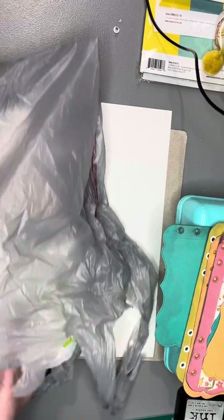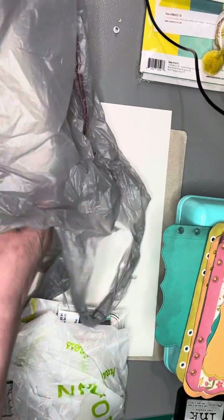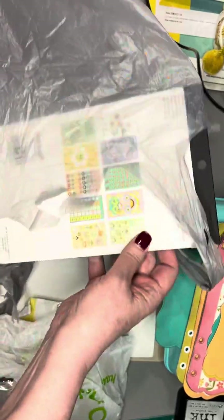Hi guys, it's Karis. I'm here with a haul. There's not a lot of stuff, so I'm going to do it all together.